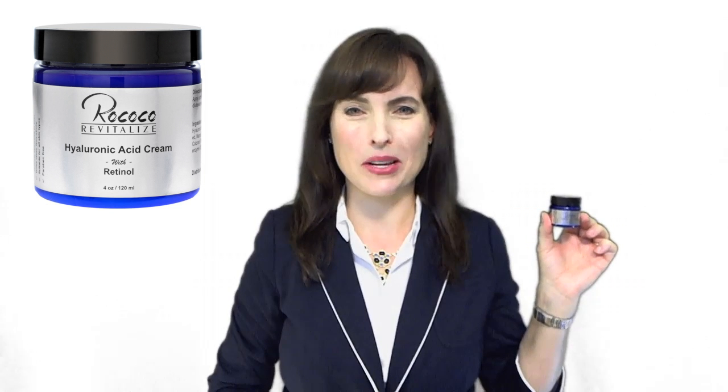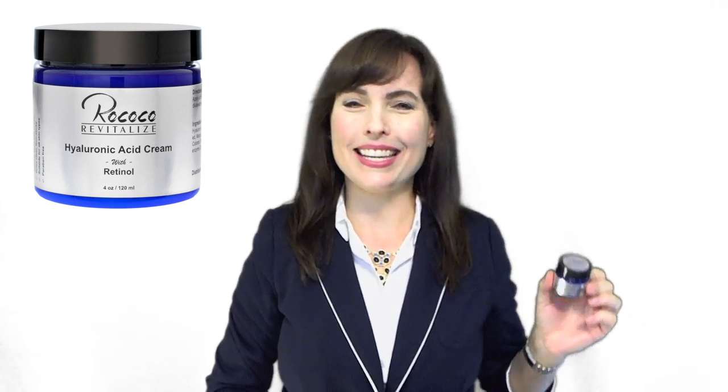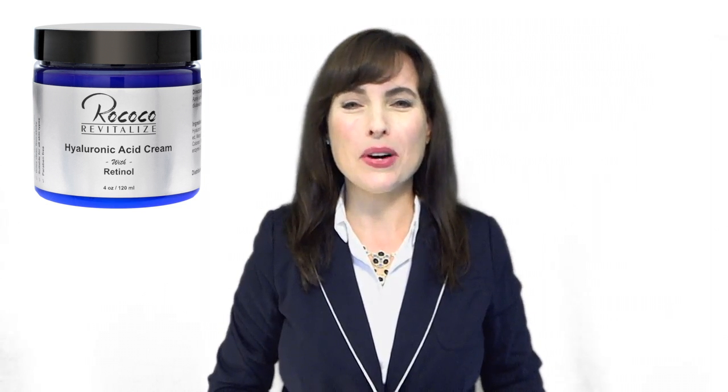For an effective anti-aging cream that delivers real results, try Rococo's Hyaluronic Acid Cream with Retinol. As skin ages, it loses moisture and elasticity, and fine lines and wrinkles start to appear. If you want to fight the visible signs of aging, then this cream is for you.